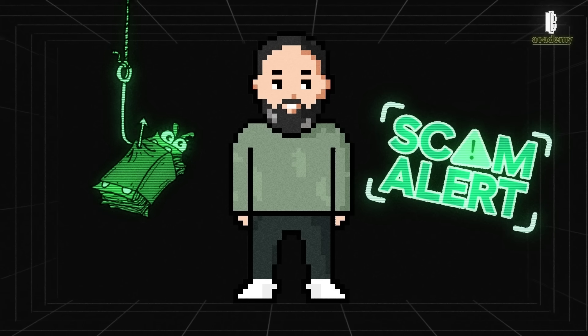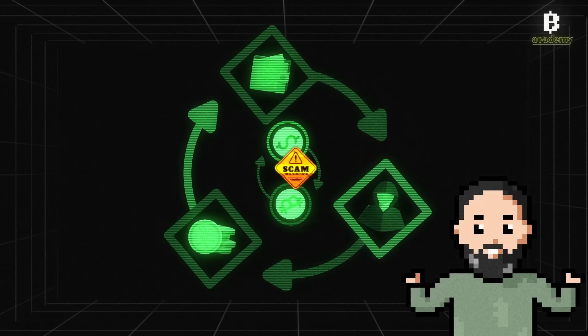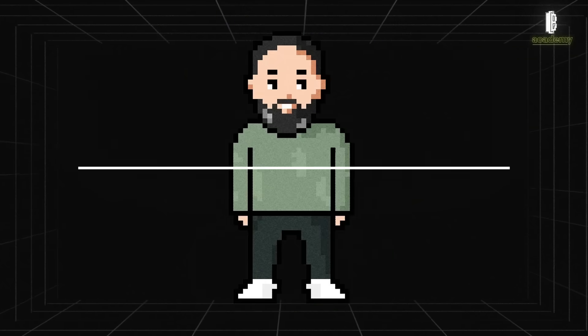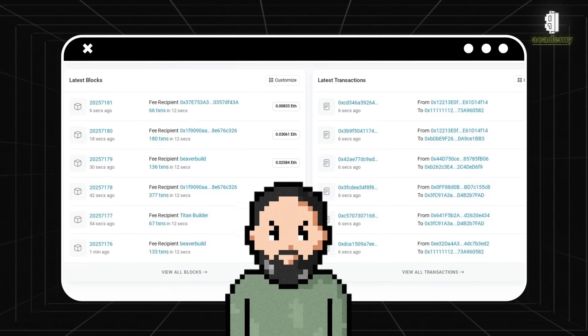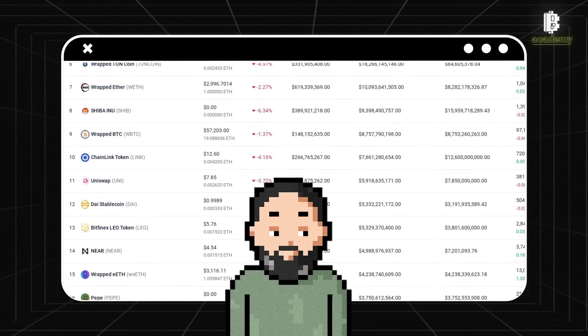Here's what to do if you find suspicious tokens. Do not interact with them — do not attempt to send, sell, or exchange these tokens, as any interaction could give attackers access to your wallet. Check the token contract; if the token is a scam, you may find warnings from other users. Use a whitelist — some wallets and apps allow you to set up a whitelist for tokens you want to see, helping hide suspicious tokens and prevent accidental interactions.